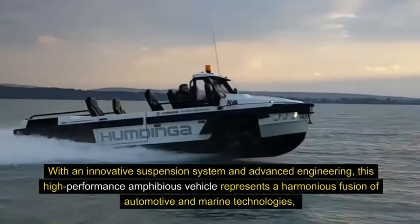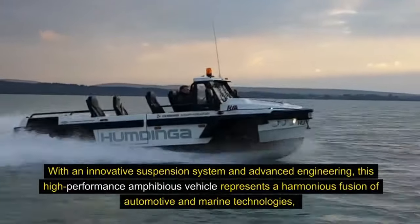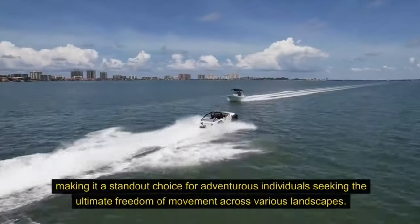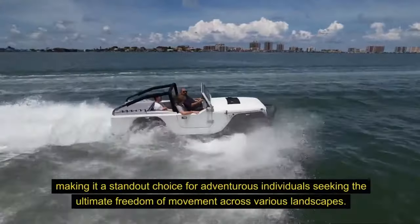With an innovative suspension system and advanced engineering, this high-performance amphibious vehicle represents a harmonious fusion of automotive and marine technologies, making it a standout choice for adventurous individuals seeking the ultimate freedom of movement across various landscapes.